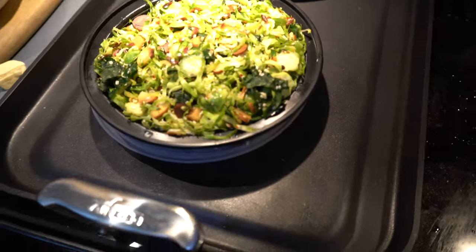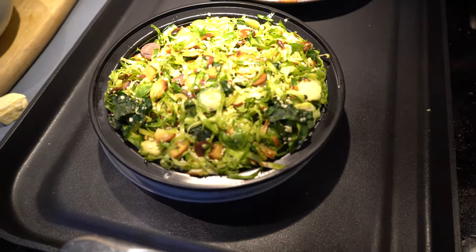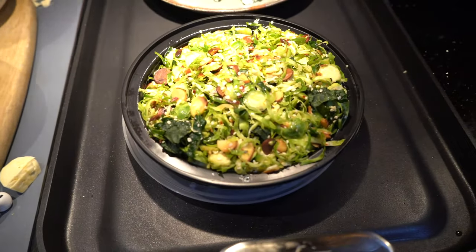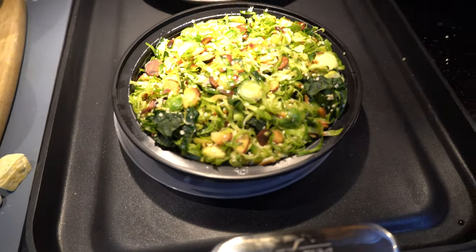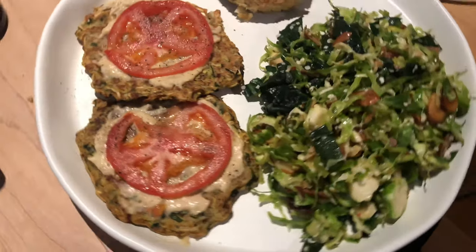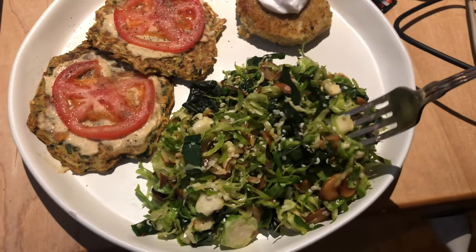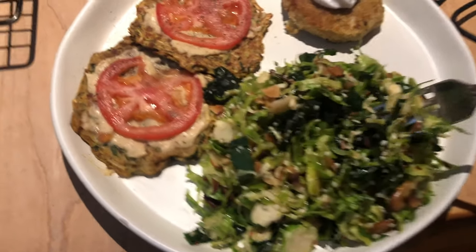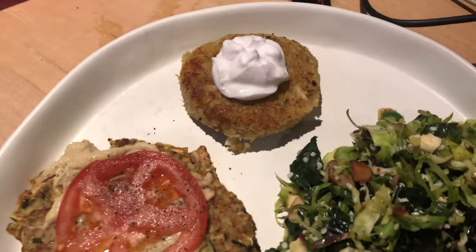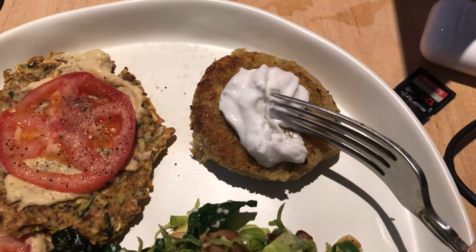The brussels sprout salad is basically shaved brussels sprouts with finely chopped kale, toasted almonds, and a honey lemon dressing. There are also some hemp hearts in there for protein and it's absolutely delicious. I do have a similar recipe on the blog which I'll link in the description. Here's the salad, and then the zucchini fritters with hummus and tomato, and back here is the crab cake — let me cut into it so you can see the inside.